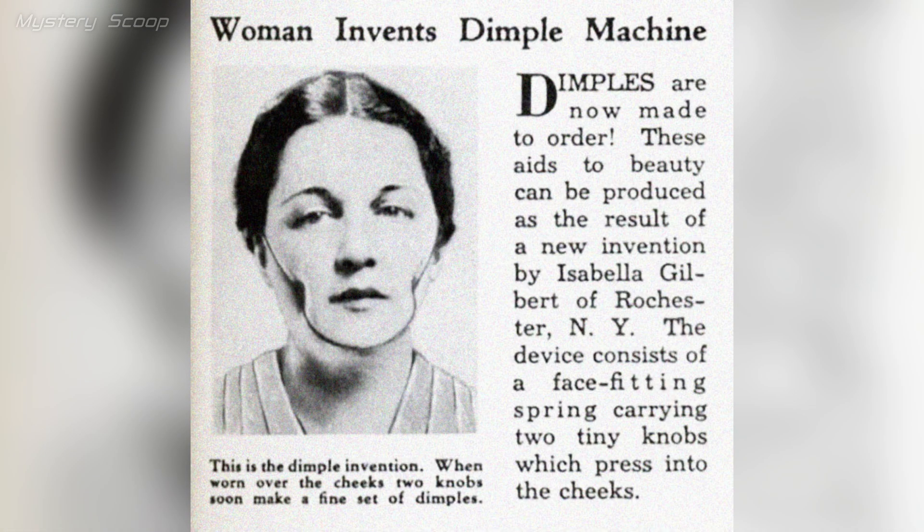A dimple machine from 1936 likely aimed to create or enhance dimples, often advertised as a way to mimic this charming and attractive facial feature by applying pressure or suction to the cheeks.